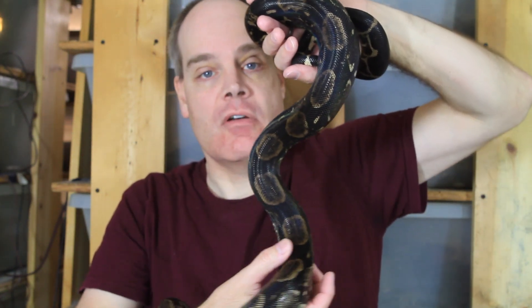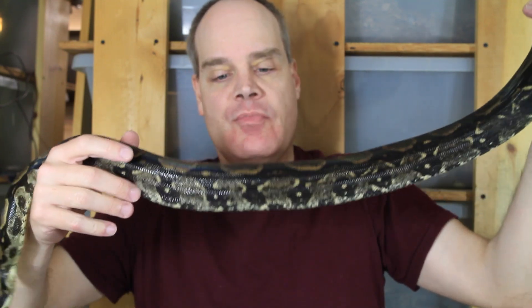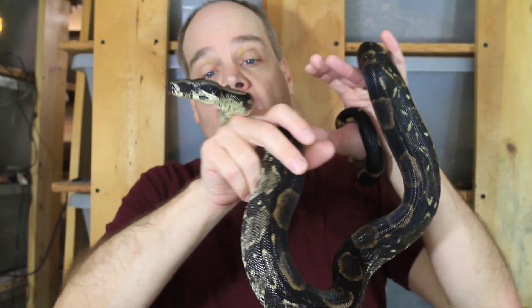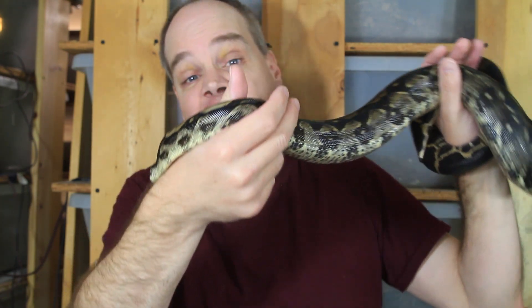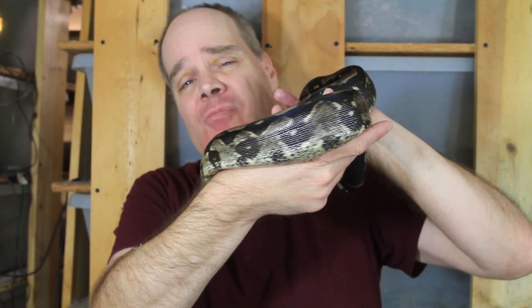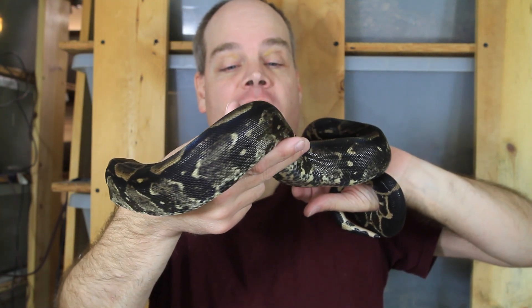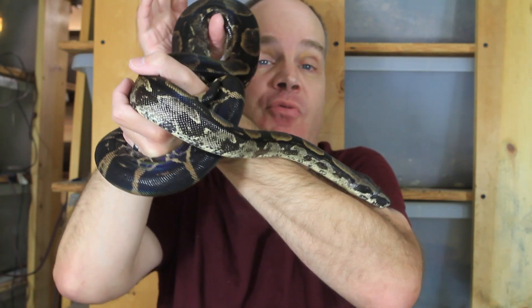You can see this guy has a really nice oval pattern of tan between his dark saddles. He's actually in shed now and I'd say he's about four feet long. These animals don't get too big. I would say he'll probably be ready for breeding in maybe two years. But another nice animal from the Bissette bloodline — a three-year-old sub-adult.